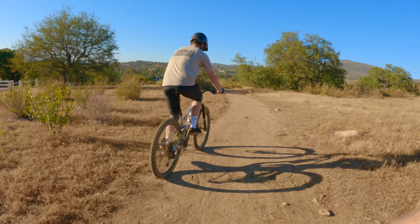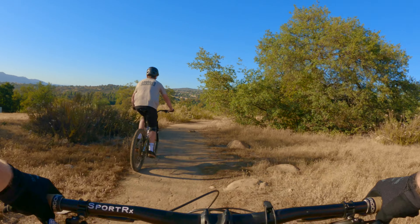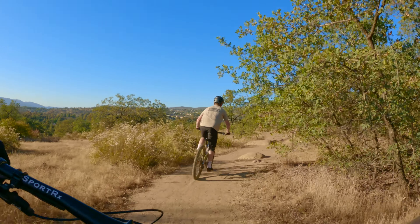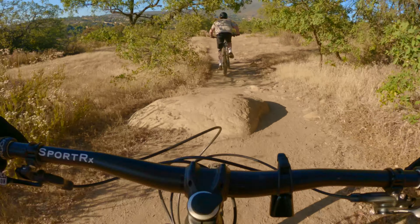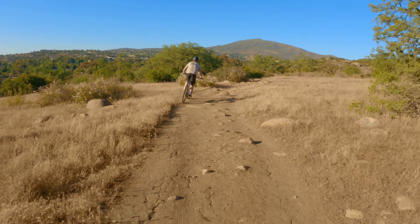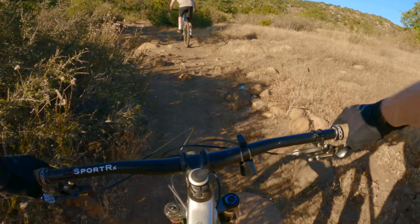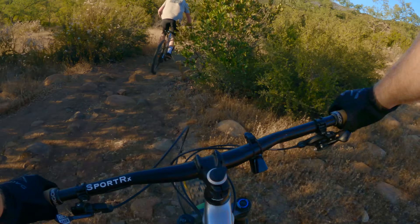Coming in at number three, we have the relatively unknown Wright's Field in Alpine, California. I love this area. If you're going to go out here, don't expect to get miles, don't expect to get elevation, but expect to get a good variety of trails.